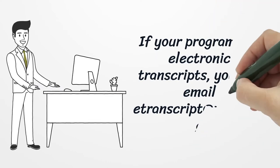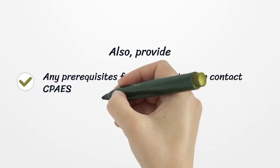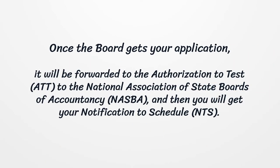If your program has electronic transcripts, you can email a transcript at nasba.org. Also provide any prerequisites for disability testing and the CPA fee for application and exam. Once the board gets your application, it will be forwarded for authorization to test to the National Association of State Boards of Accountancy, and then you will get your notification to schedule.